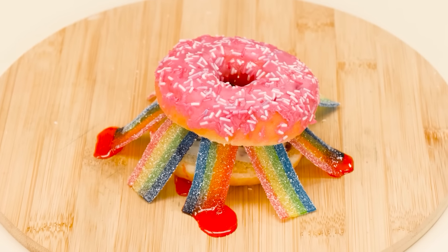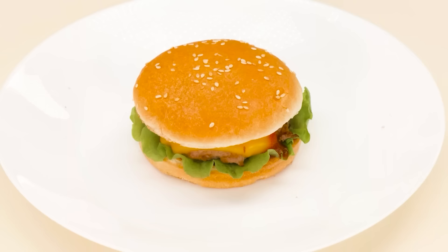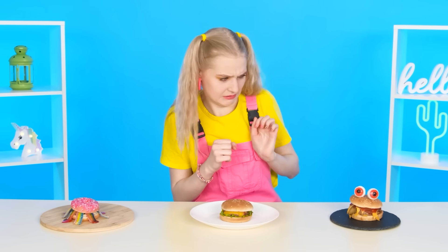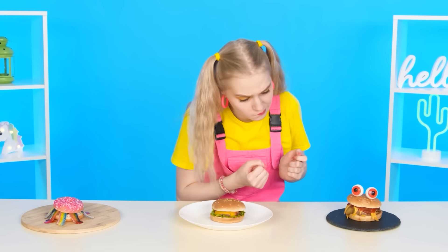Yummy. Look at this! I have prepared an excellent dish! Awesome! Look — my mouth is begging for it. Wow! Oh! How delicious they are! I want to try it! What it tastes like. It's so great!